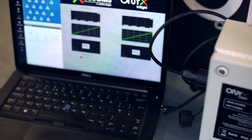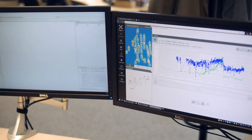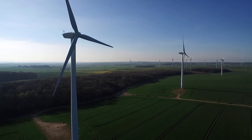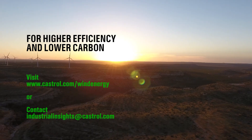Castrol invests heavily in research and development and we work very closely with the original equipment manufacturers, in some cases right from the design stage, to make sure that our products at least meet or exceed the specifications. Certain customers are obviously very green, and having products within that turbine which are carbon neutral adds to those green credentials. We're the world's first in carbon neutral gear oils.